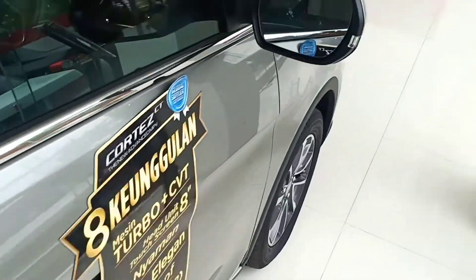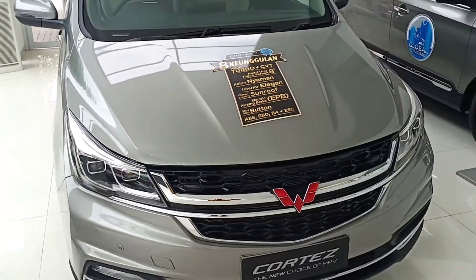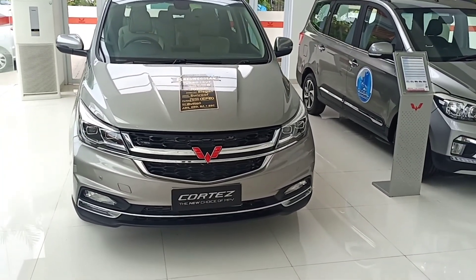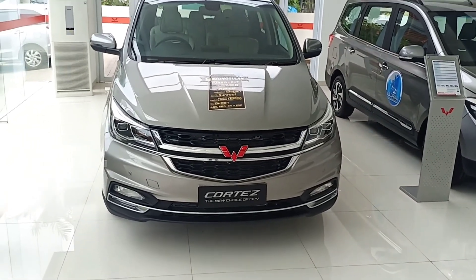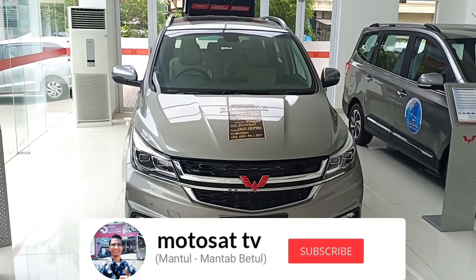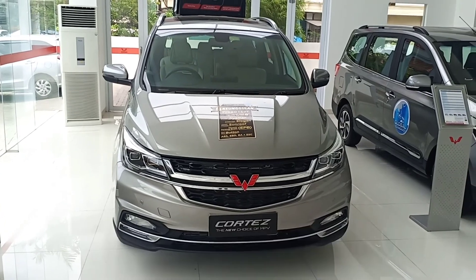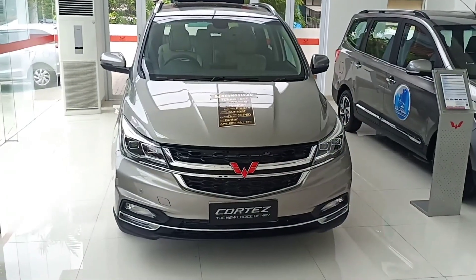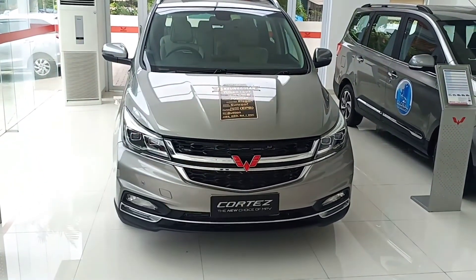Untuk harganya ini hampir 300 ya, 290 jutaan, Cortez tipe L Luxury yang captain seat, 1500 turbo. Oke guys sekian aja, video singkat dari saya mengenai Wuling Cortez tipe L Luxury. Semoga video ini bermanfaat. Jangan lupa klik like dan subscribe jika kalian menyukai video ini. Jika ada kritik, saran maupun komen, silahkan ketik di kolom komentar. Terima kasih sudah menonton, sampai jumpa di video-video berikutnya. Bye.